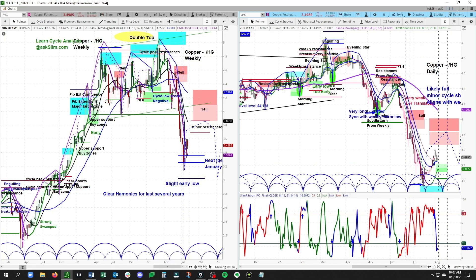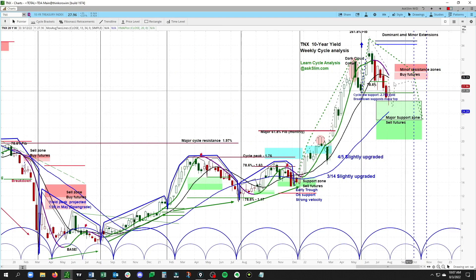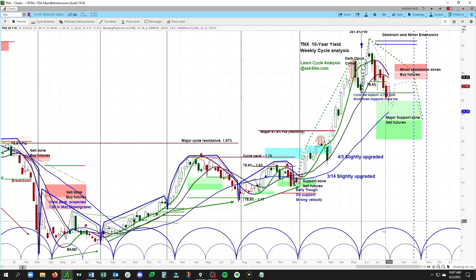Let's jump over to the treasury market and look at the 10-year yield — that's dollar sign TNX. This has likely formed a mid-cycle low on the weekly right here. This is very important because we have violated this key weekly low at 2708.